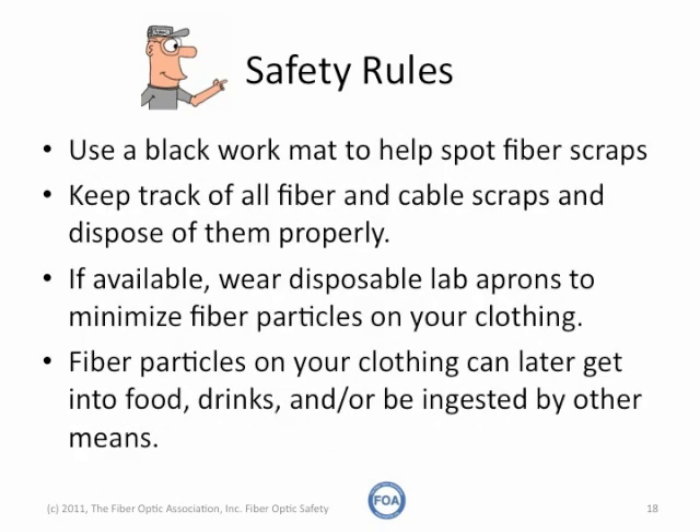Use a black work mat on your work area to help spot fiber scraps — it'll also help you see the fibers you're working with. Keep track of all your fiber and cable scraps and dispose of them properly.